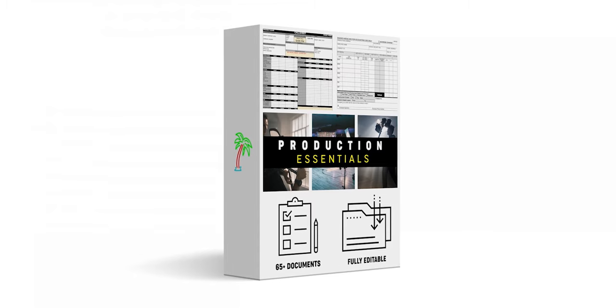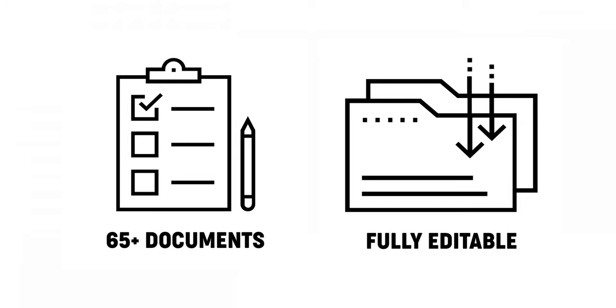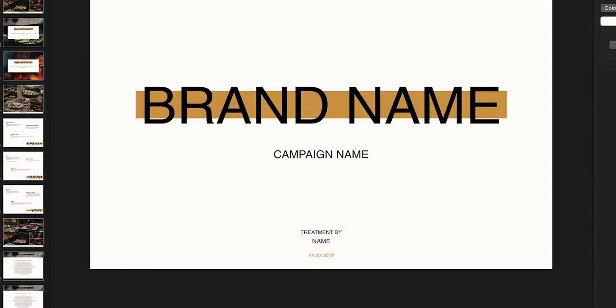The same way that you wouldn't pull up to a set without a camera, you should never go into a production without our Tropicolor Production Essentials. So if you're an indie filmmaker producing a passion project, doing a full-length feature film, or a commercial project, this packet of Production Essentials gives you everything you need to run a production successfully — from call sheets, NDAs, invoices, deal memos, and camera reports.